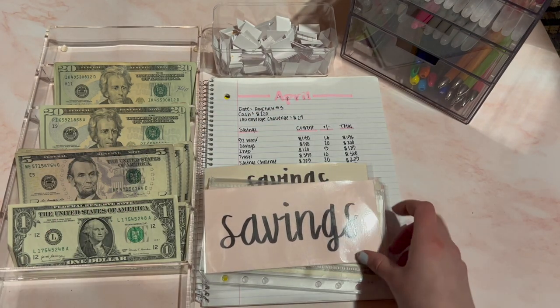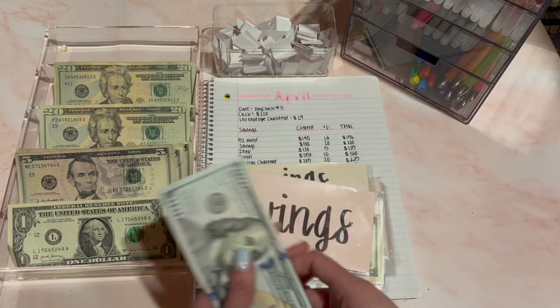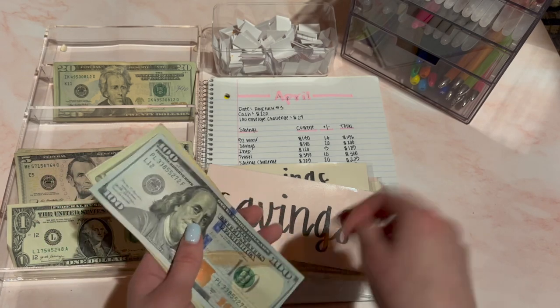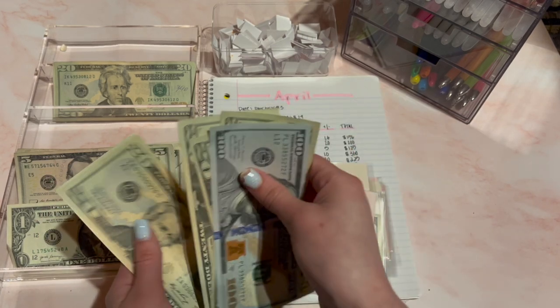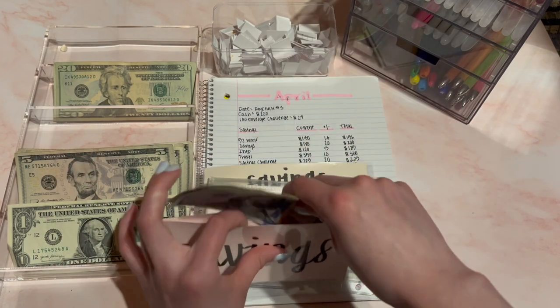Next is my savings envelope and this one is going to receive its $20 as usual. There's $180 currently, so with $20 this should add up to $200 now — $100, $200. That's $200 for savings.